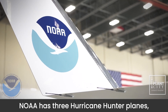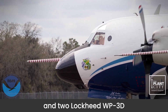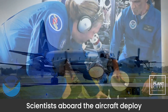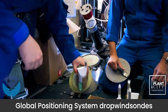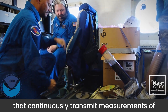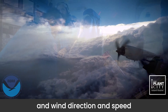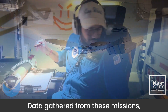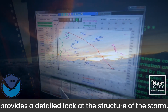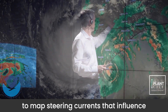NOAA has three hurricane hunter planes: a Gulfstream IV SP and two Lockheed WP-3D Orion four-engine turboprop aircraft. Scientists aboard the aircraft deploy global positioning system drop wind sondes that continuously transmit measurements of pressure, humidity, temperature, and wind direction and speed as they fall toward the sea. Data gathered from these missions provides a detailed look at the structure of the storm, its intensity, and enables forecasters to map steering currents that influence the movement of hurricanes.